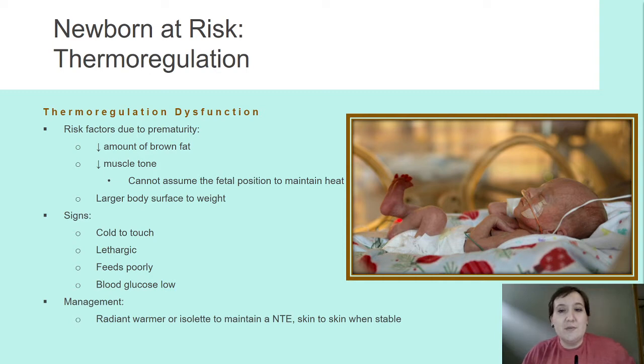Let's talk about thermoregulation dysfunction. When we have those premature babies — a lot of this is review — they don't have a ton of brown fat, so they're not going to have that compensatory mechanism. They have low muscle tone, they're hypotonic. So can they assume the fetal position? No, they can't. They're still sprawled out, so their surface area can be a little bit larger because they can't compress into that position.